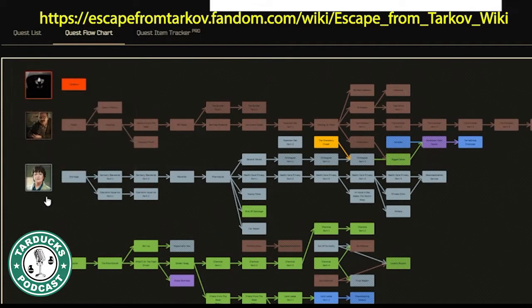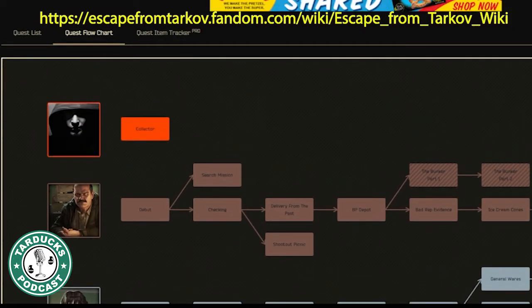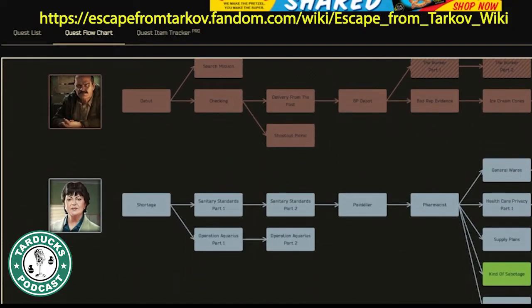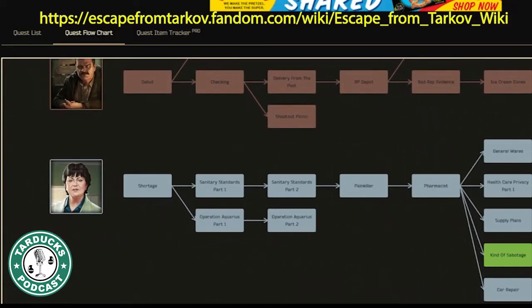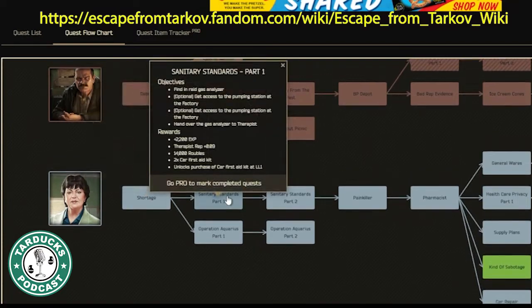Another great resource Map Genie provides is the ability to look at the quest tree. When you select a certain quest, it shows you the objectives, the rewards, and what quests it opens up once you've successfully completed it. Thanks for watching these tips.